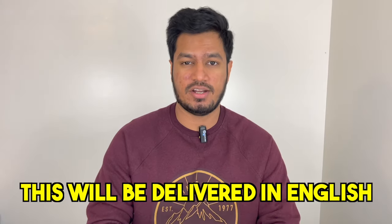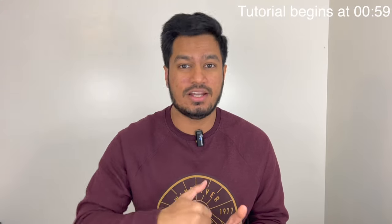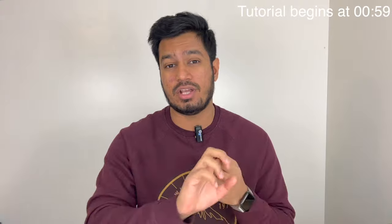Hello everyone, welcome and welcome back to Piyush Canada. This video will be delivered in English because I want this video to benefit all international students who are in Canada. In this video, I'm specifically going to talk about how to extend your study permit once you are inside Canada. I'm also going to cover how to extend your co-op work permit once you are inside Canada.